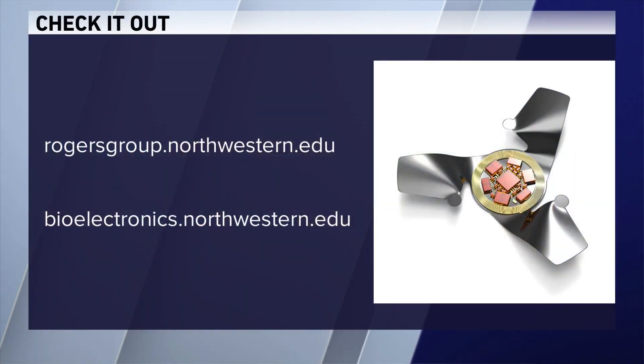It's fascinating. For more information, you can check out rogersgroup.northwestern.edu. John Rogers, thank you for joining us this morning. Thank you.